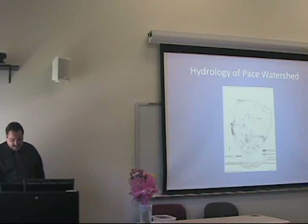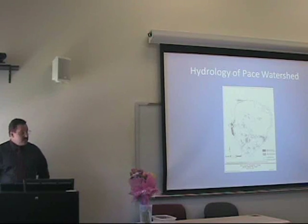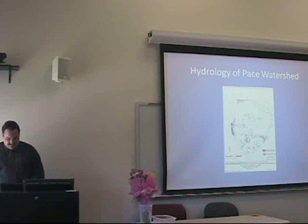Wetland areas have been identified along the boundary areas of the Pace Pleasantville campus and vary in size. The largest wetland is located north of the baseball field and field house. There's another wetland running along the western side of the parking lot of Miller Hall and Meinhard Hall. Smaller wetlands have been identified between Dyson Hall and the Taconic State Parkway.